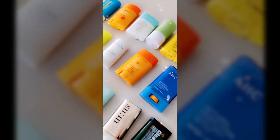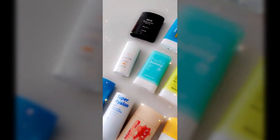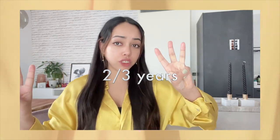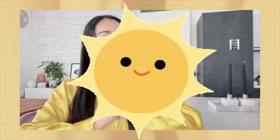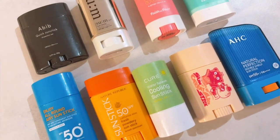In today's video, I'm going to talk about some of my favorite and not favorite sunscreen sticks that I have been using. I have been using sunscreen sticks for the past two to three years and I have been trying out so many. In this video, I just wanted to give a 2023 update with sunscreen sticks that I have been loving and some that I was loving but not loving anymore.